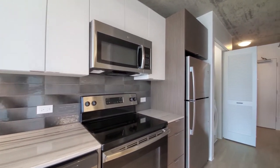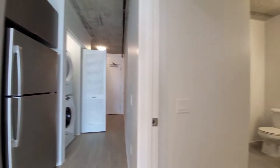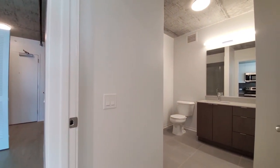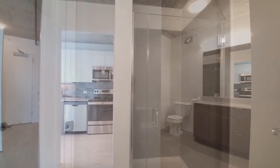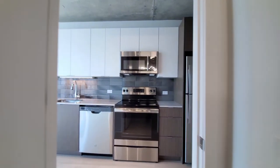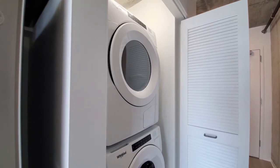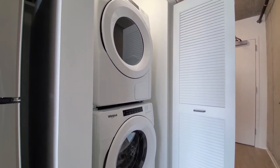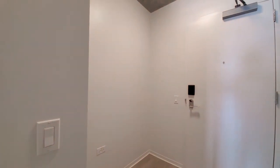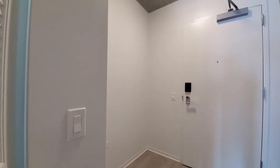Heading back to where you would have entered the apartment, you have the bath opposite the kitchen — a nice-sized vanity with a wide mirror and a walk-in shower. Just past the entryway, behind louvered doors, you have a full-size front-loading washer-dryer, and the entryway has a nook that's wide enough for a hall console table or even a home office desk.